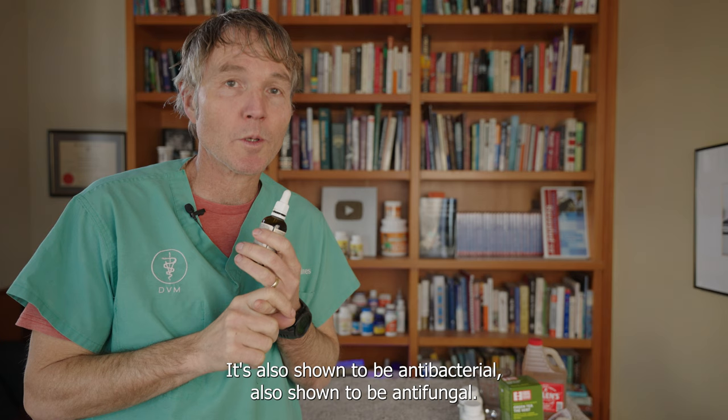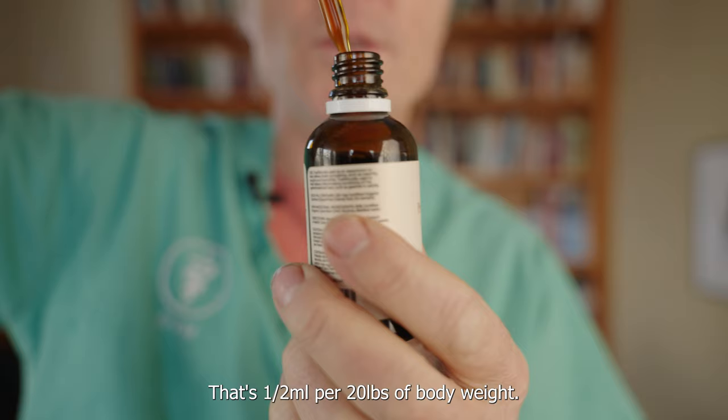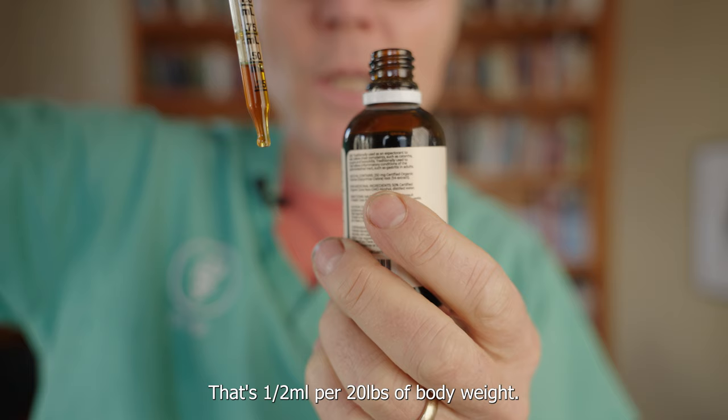We also want to treat the secondary yeast and bacterial infections. This is a pretty standard tincture dose: 250 milligrams per mil. It's a half a mil per 20 pounds of body weight, twice a day for a maximum of 14 days.